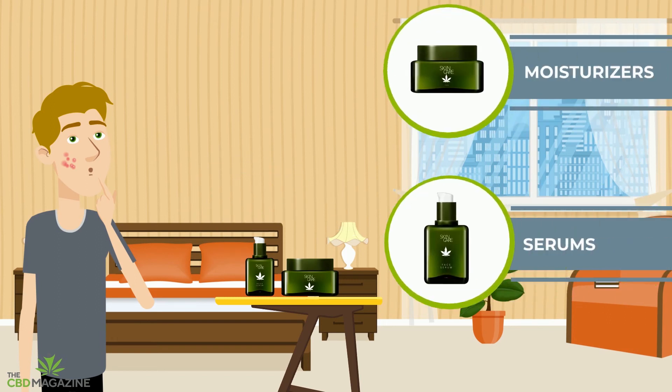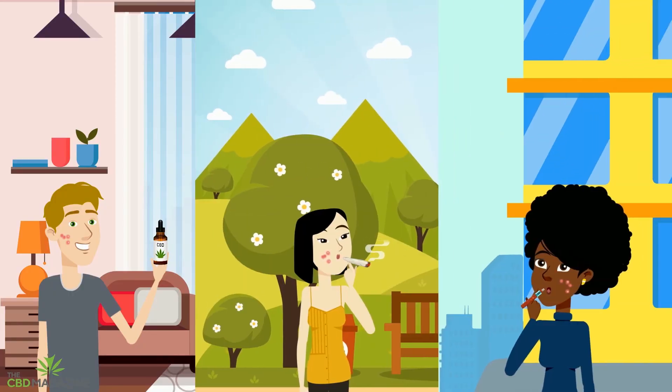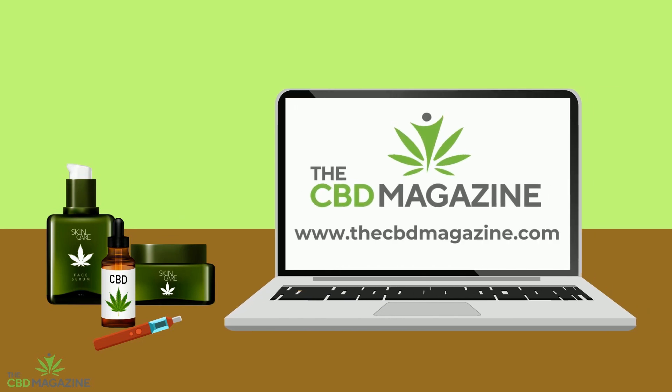You can also take CBD orally, smoke it, or vape it. For more information about acne and other conditions, visit CBDmagazine.com.